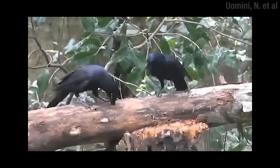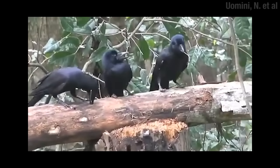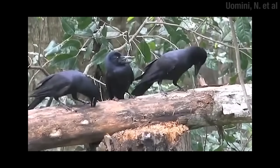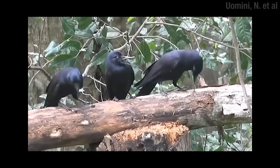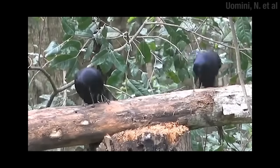When they're young, New Caledonian crowlets learn how to make and use sticks from their parents and other adult crows. Here, the one in the middle is the baby, and you can see the adult on the left leave a stick for the young one to take a turn with. But it isn't just about finding the right size stick and sticking it in a hole.